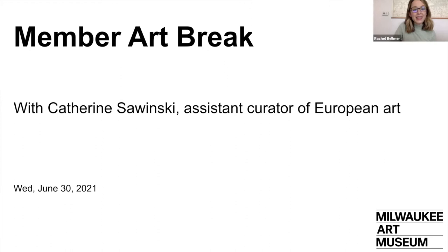I did want to make special note to watch out for a very special member email announcement coming out tomorrow, where Marcel Polednik, the Museum's Donna and Donald Baumgartner Director, will be sharing the reopening date for the museum's mezzanine level as well as our second floor galleries, which is where the exhibition Catherine will be discussing today is located. So that wait is almost over, and we are so excited to share that news with our members first.